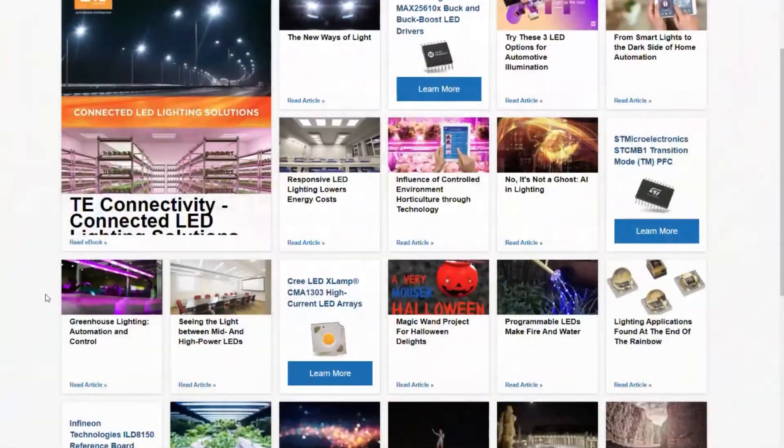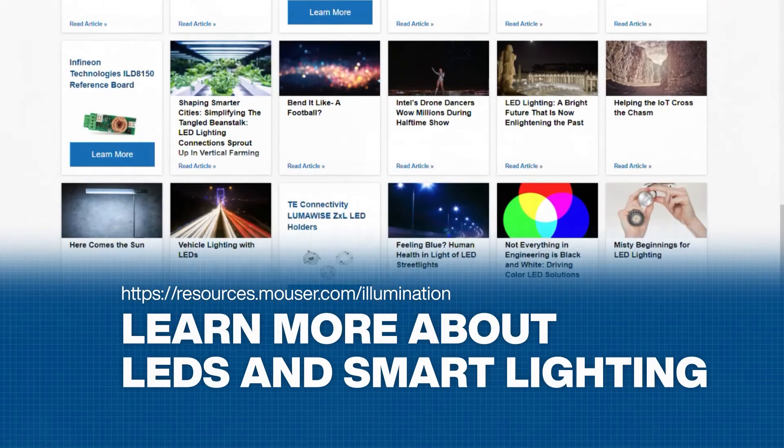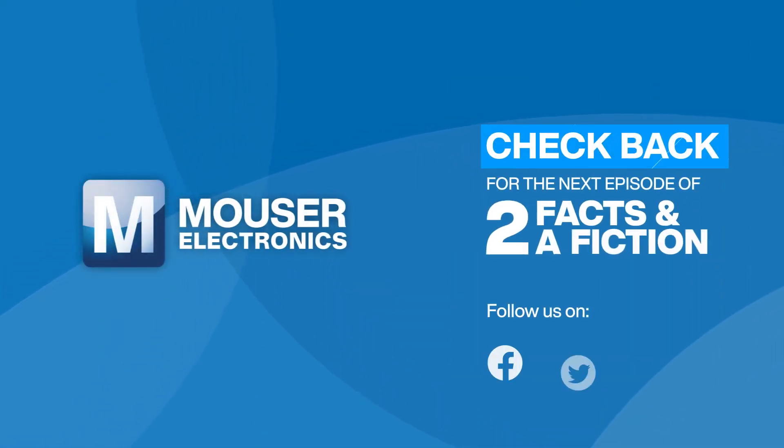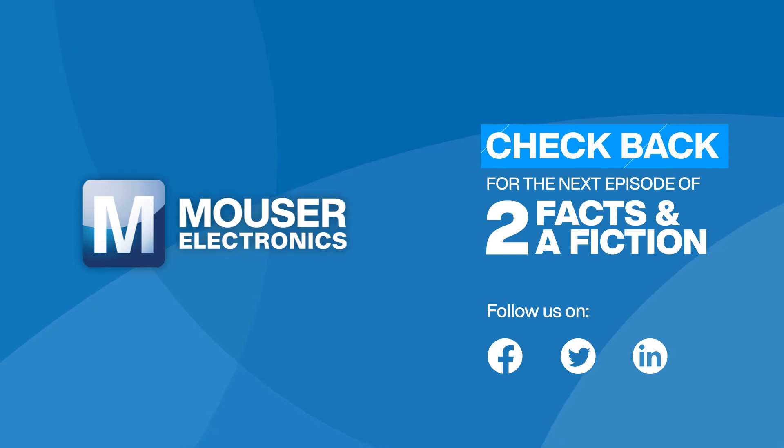Learn more on our site, subscribe to our YouTube channel, and follow our Facebook, Twitter, and LinkedIn accounts for the next episode of 2 Facts in a Fiction. From Mouser Electronics.